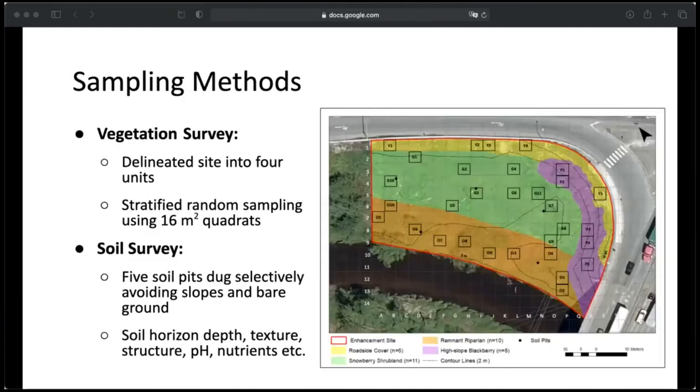For my baseline data, I first mapped out my site and delineated it into four management units: roadside cover, snowberry shrubland, remnant riparian, and high slope blackberry. I did a stratified random sampling design for vegetation using 31 sixteen-square-meter quadrats. For soils, I dug five soil pits selectively, avoiding slopes and bare ground to prevent erosion issues, and recorded things like horizon depth, soil texture, structure, pH, and nutrients.